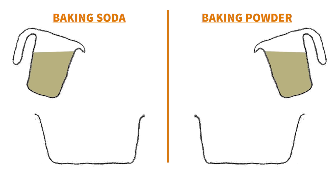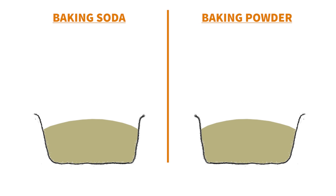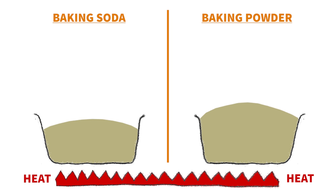Baking powder, on the other hand, provides two stages of rising. It has an extra acidic ingredient, which means you get the first rise as you would with baking soda, plus a second rise which is activated by heat when you put your bake in the oven. So baking powder has an extended rising process.